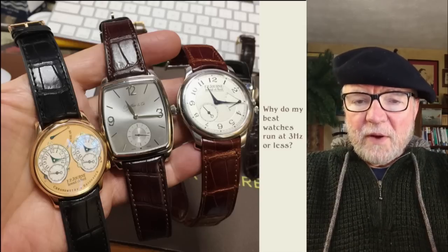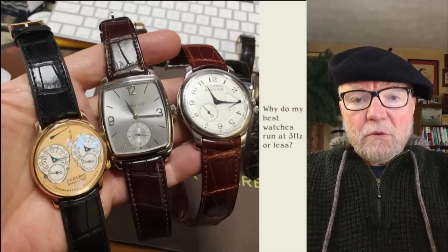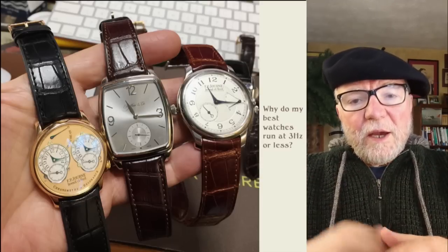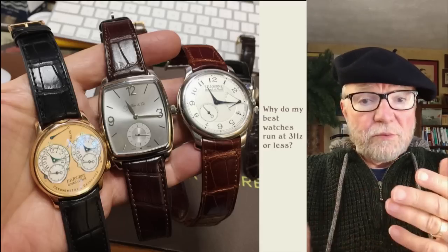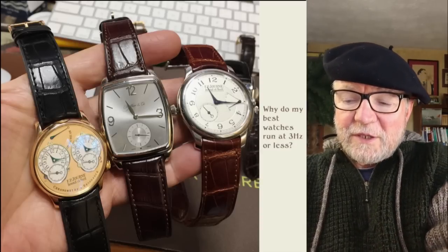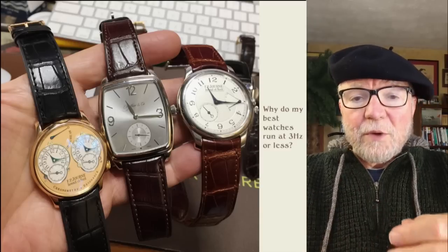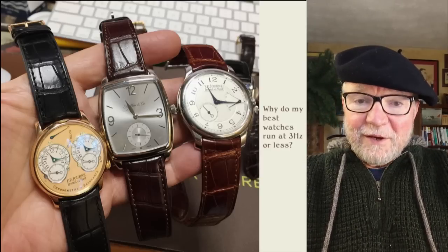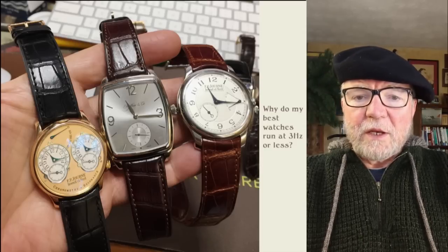21,600 vibrations per hour is 3 hertz; 2.5 hertz is 18,000. Those were nice watches — my best watches. My Patek Philippe, my little Calatrava, was running at 3 hertz. So was my Jaquet 736 — I call it that — the Maurice Lacroix with the 736 in it. Turned out to be a really neat one.